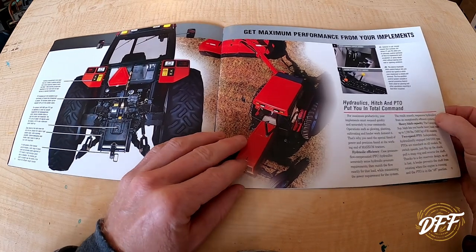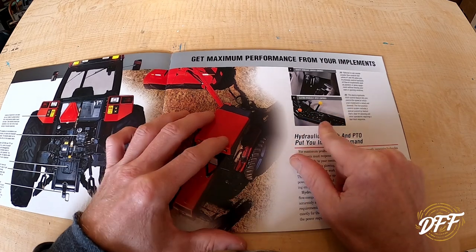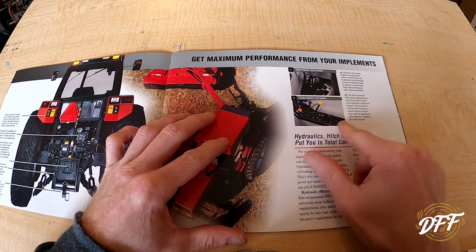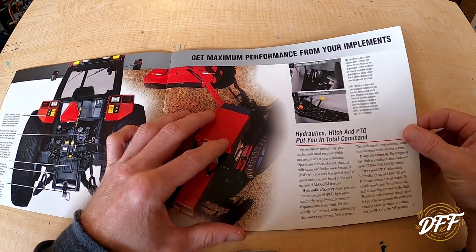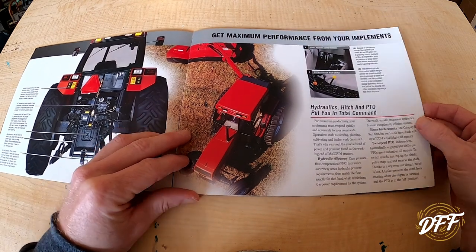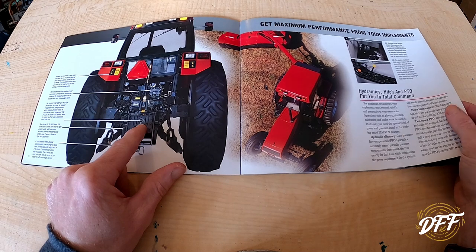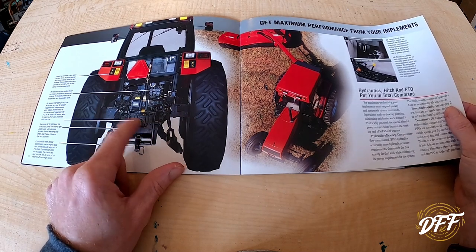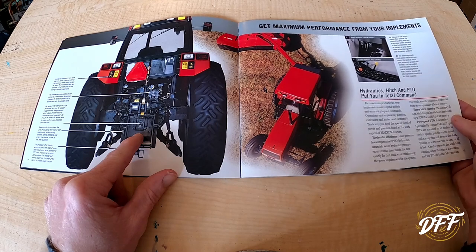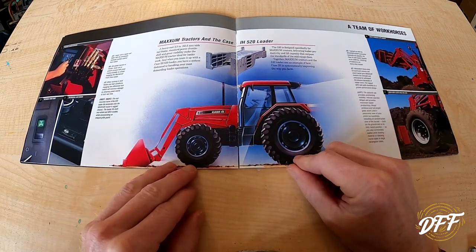All your controls — the way these tractors are laid out, they have a nice console on the side with all your levers: throttle, rear remotes, PTO lever, three-point hitch adjustments, draft control, and things like that. It has a category two hitch with up to 7,700 pounds of lift capacity. It is a dual PTO, so you have 540 or 1,000 RPM — there's a big snap ring you pop out, flip the shaft over, shove it back in, and that's as easy as it is to switch between 540 and 1,000.